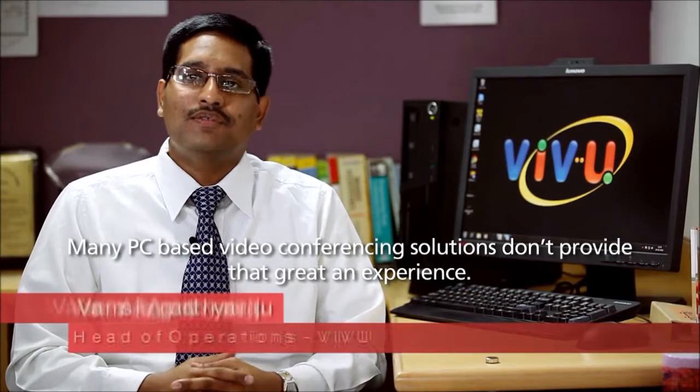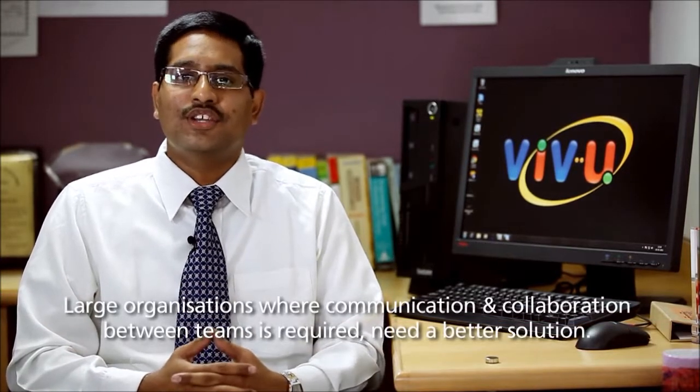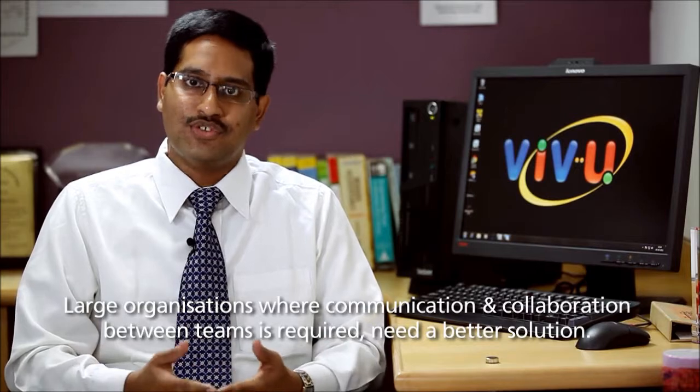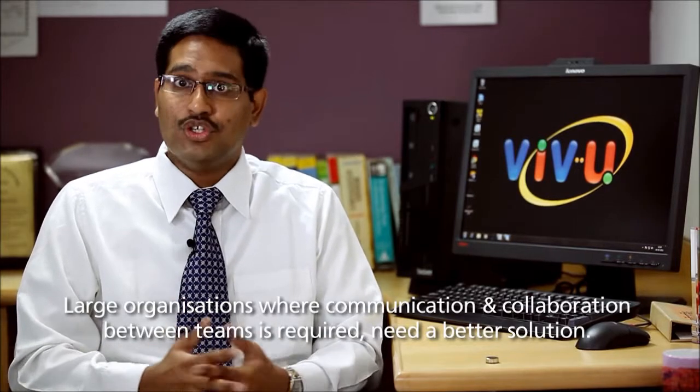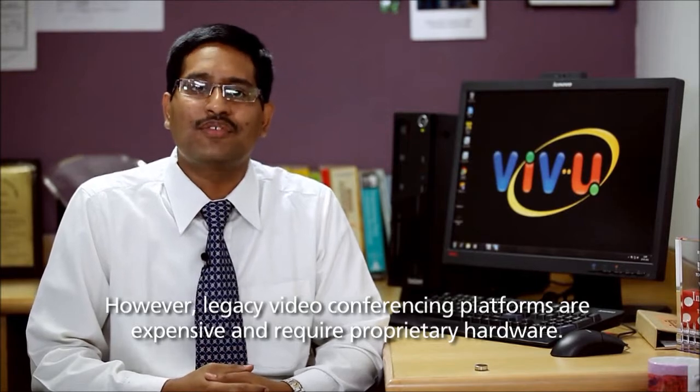Many PC-based video conferencing solutions don't provide a great experience. Large organizations where communication and collaboration between teams is required need a better solution. However, legacy video conferencing platforms are expensive and require proprietary hardware.